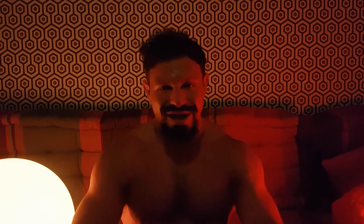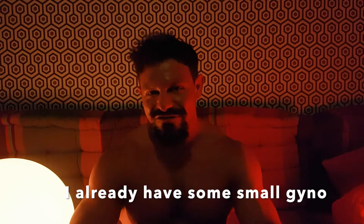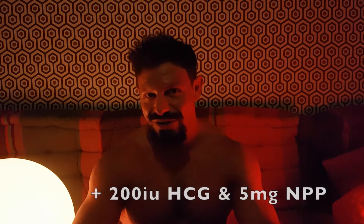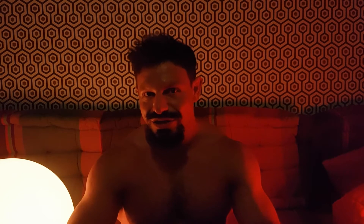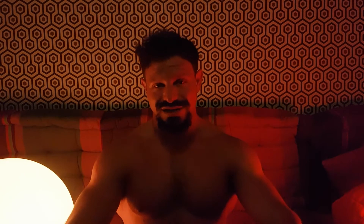Welcome to Dave's Anabolic Odyssey. Earlier today I tried applying topical raloxifene to combat gyno symptoms I'm experiencing. I actually gave myself gyno symptoms on purpose. I'm on 250mg test. I added 200 IU of HCG today and 5 milligrams of NPP. The NPP is going to make the testosterone aromatize into estrogen far quicker than just doing testosterone alone.